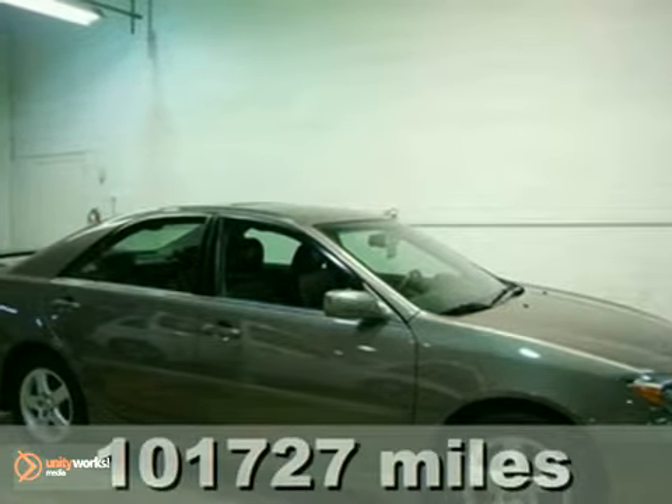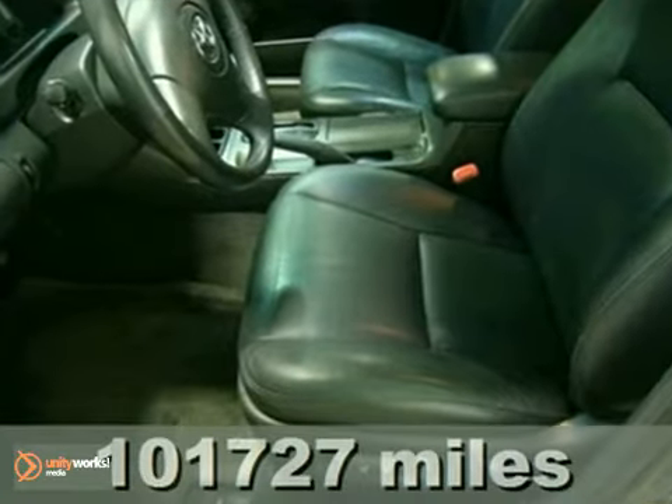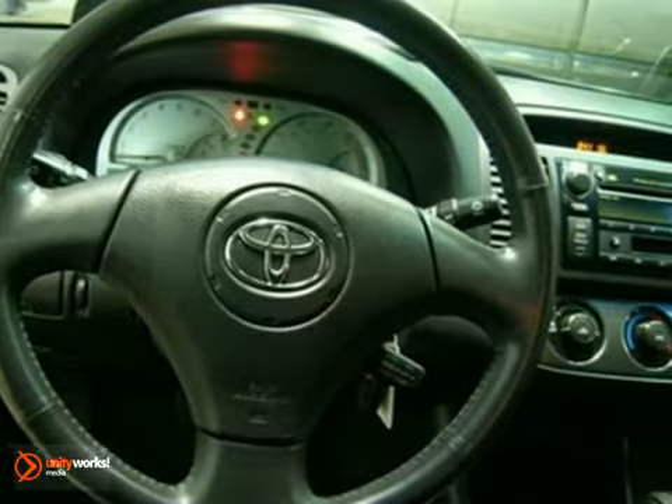Take a look at this great 2004 Toyota Camry SE. This Camry will get you where you need to go for many years to come. This vehicle has a 3.3-liter V6 engine, dusk-sensing headlights, and a sunroof.